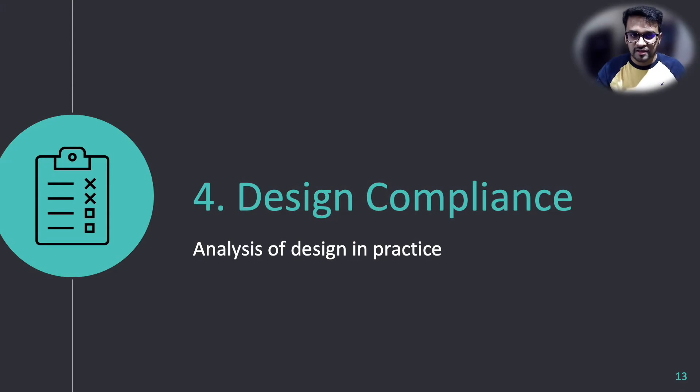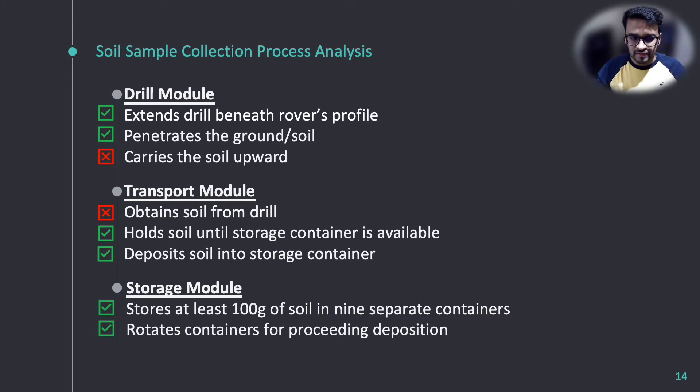Reflecting back at the project as a whole with regards to project objectives and requirements, let's look into compliance analysis. As seen in the live demonstration, the drilling module does extend the drill beneath the rover profile and penetrates the ground successfully. For the transport module, it holds the soil until a storage container is available and deposits the soil into the container successfully. For the storage module, it can store up to 100 grams of soil in 9 separate containers and rotates 40 degrees following each deposit. However, for the drilling and transfer modules, we were unable to collect soil from the ground and carry it upward successfully — we failed that requirement.